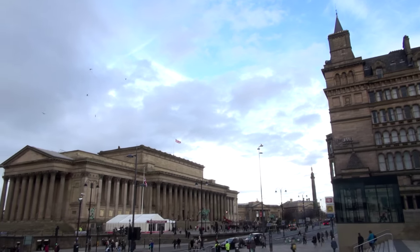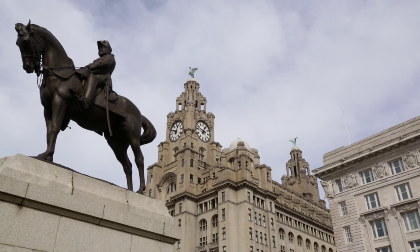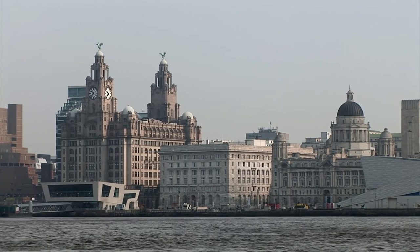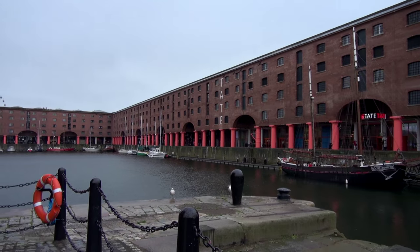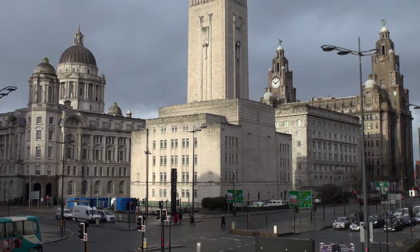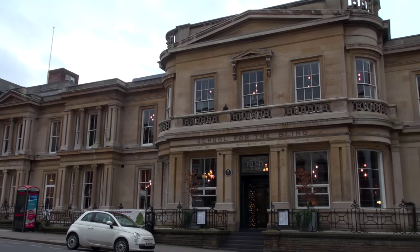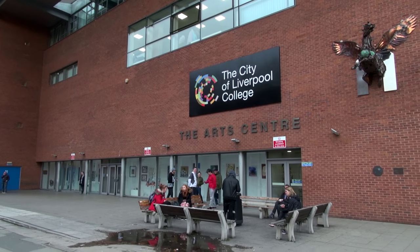Liverpool's former status as the second city of the British Empire has left it with an unbeatable medley of magnificent buildings. Its economic prosperity gave it one of the finest sets of civic buildings anywhere in the world, and a legacy of monumental workplaces, docks and warehouses, banks and offices, tunnels and ventilators. We have also inherited an impressive array of more domestic buildings, private houses, schools, libraries, churches and hotels.